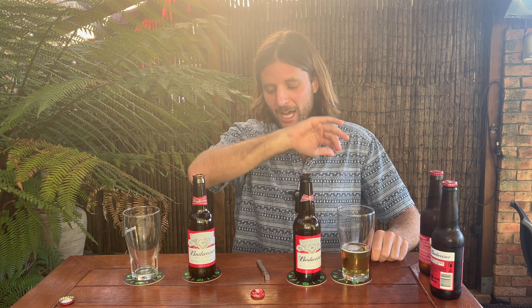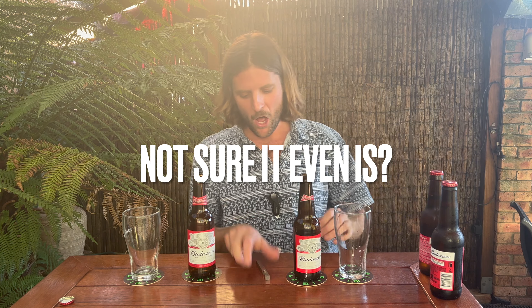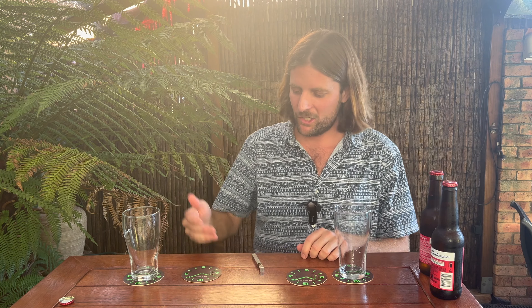Just had a bit of a problem there. I filmed the whole thing and my phone cut out just as I'd finished pouring. My phone ran out of storage. Luckily I filmed this in my mum's backyard, so I've gone and got her phone — she's got a better phone, so the quality is probably even better. I'm going to have to start again with the pour, but instead of starting from scratch, let's just kick off where I was.